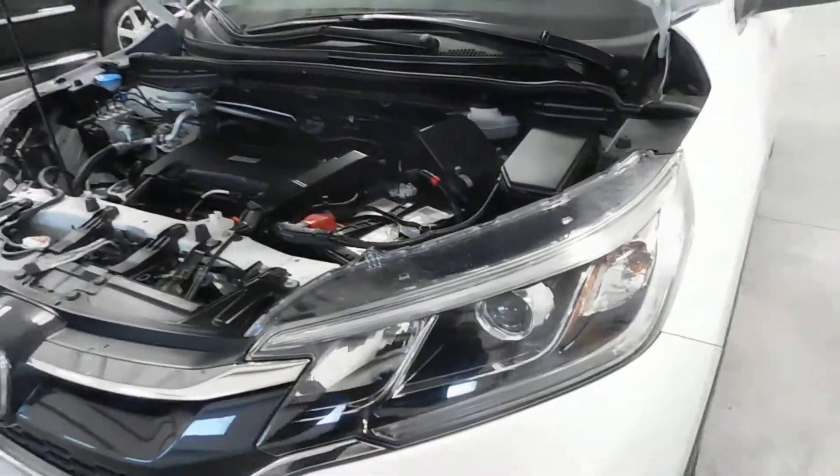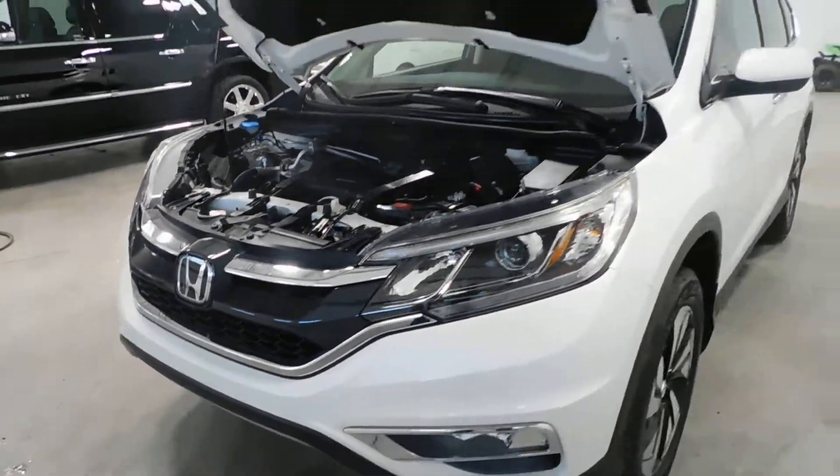Under the hood you can see it's very, very clean. It has a 2.4 liter 4-cylinder engine. You can also see you've got your HID headlights and your front fog lights.